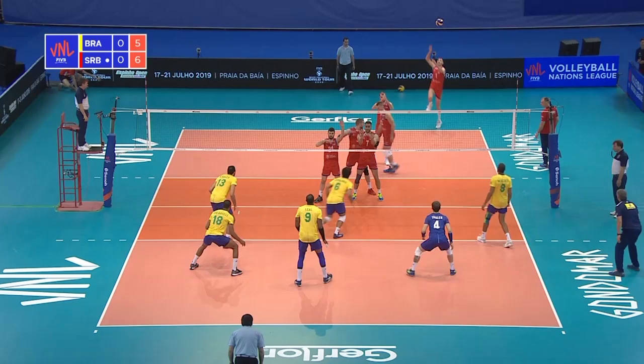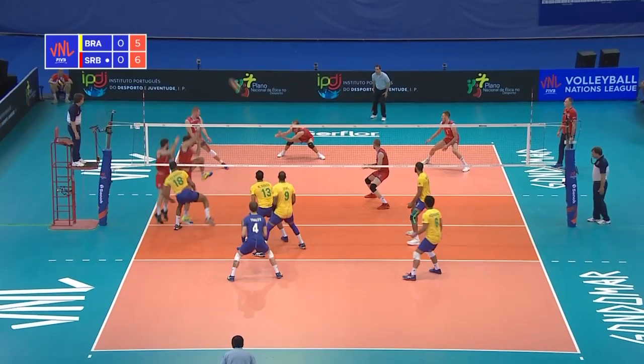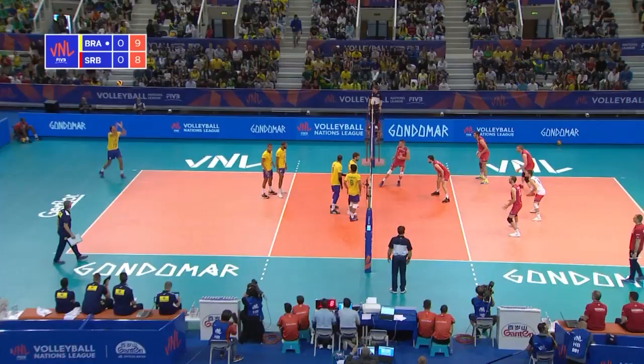Luccarelli the target again, great setting from Fernando. He has a little look, always looking for his middleman. Out of system a little bit, in too early as Wallace. Out of system from Serbia, shaping to the line, but Thales just steps in. What a camera angle — goes to the outside, Luccarelli. The height on that setting from Fernando is exceptional.